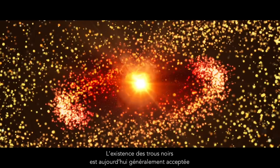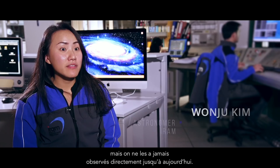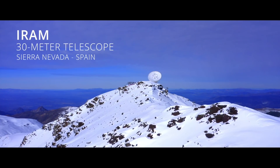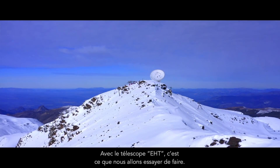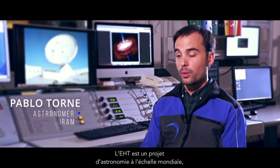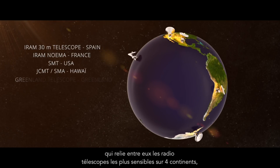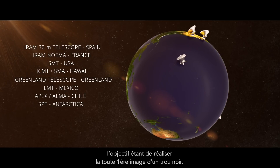The existence of black holes is now generally accepted, but they have never been imaged until today. With the Event Horizon Telescope, we try to do just that. It's a worldwide astronomical project that links the most sensitive radio telescopes on four continents to take the first ever image of a black hole.